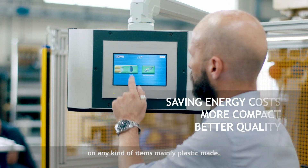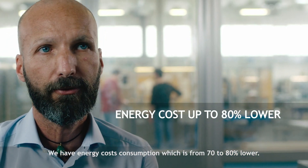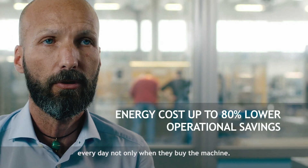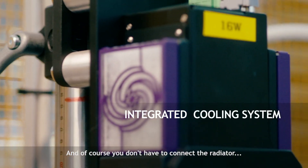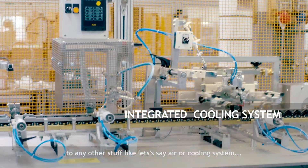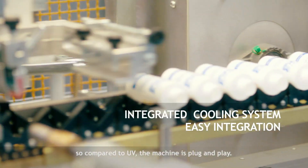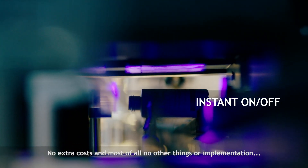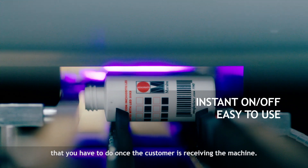Mainly on plastic items. We have energy cost consumption which is 70 to 80 percent lower. This means that our customers are going to save money every day, not only when they buy the machine. And of course you don't have to connect the irradiator to any other stuff like air or cooling systems, which means the job is easier. Compared to UV, the machine is plug and play — no extra costs and no additional implementations required once the customer receives the machine.